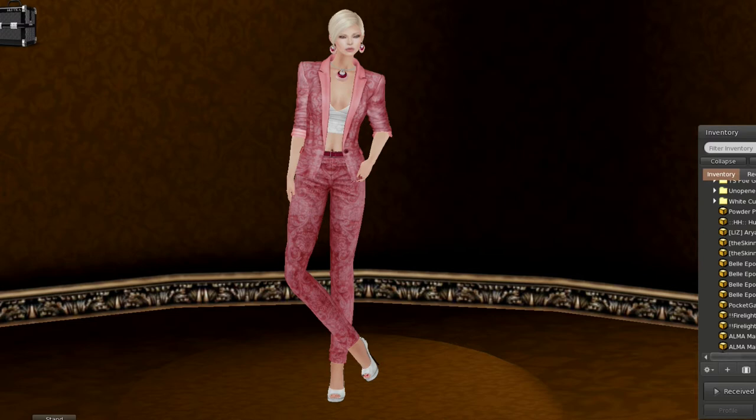I am wearing, on my body, the Ghee Damask suit. This happens to be in rows. I'm also wearing, also part of the outfit, the little camisole underneath in white that comes in several colors. I'm also wearing the Ghee Rondo Enameled Rondo Jewelry Set. It comes with the necklace and the earrings, as you can see. On my head, I've got the Tableau Vervant hair called Lil in Blondes — that is a gotcha. And I am also wearing, on my feet, the Garbagio Joan Pumps in white.